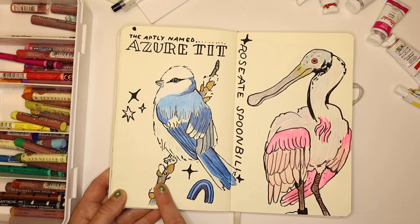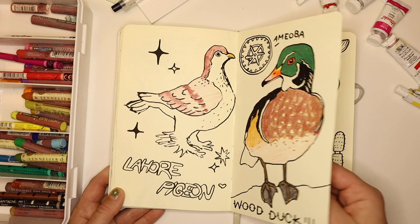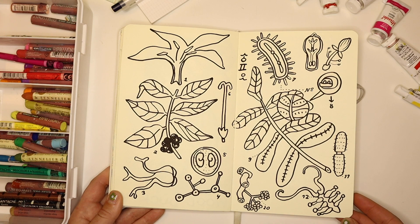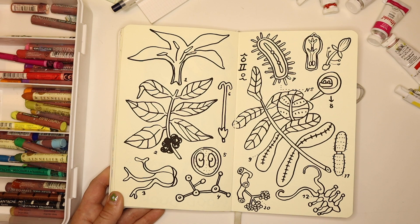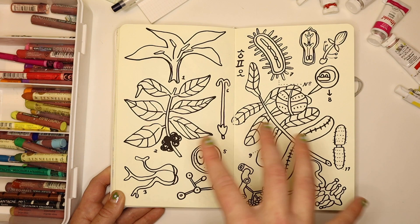This is an azure tit and a roseate spoonbill from Avian August. Pigeon and a wood duck and an amoeba, apparently. Around this time — late August — I was part of a group gallery show called Embodied Ecologies, which surrounded the concept of disability and relationship to the environment. I did a couple pieces really inspired by scientific illustration, so I was researching that and borrowing motifs and shapes. This is an exploration for that project.